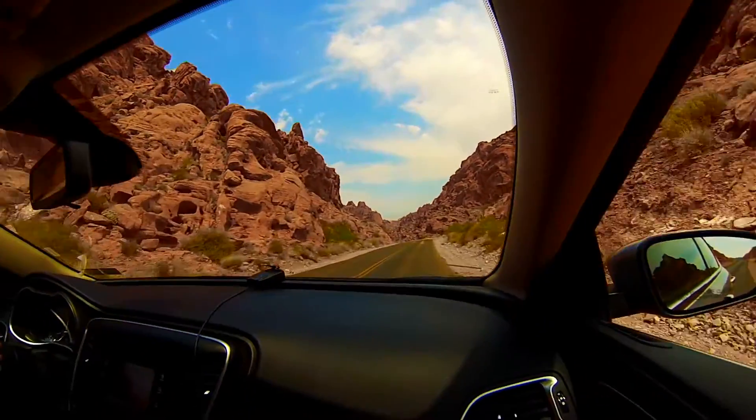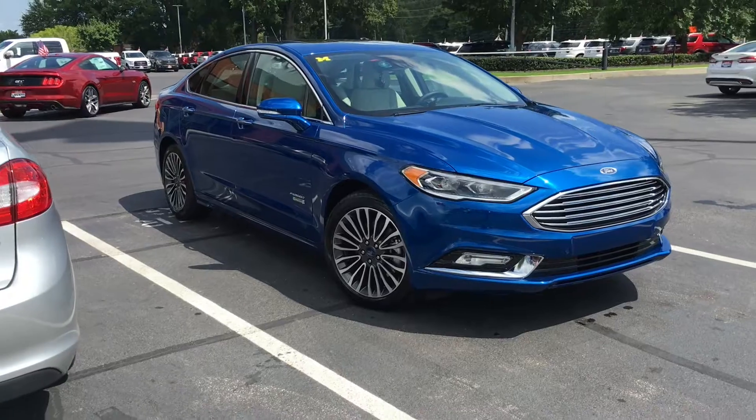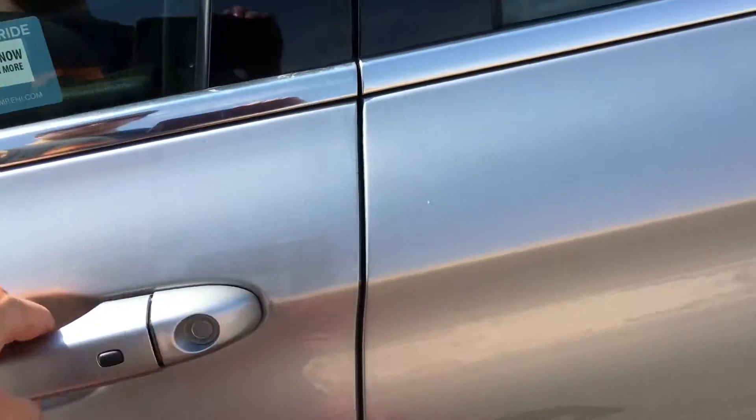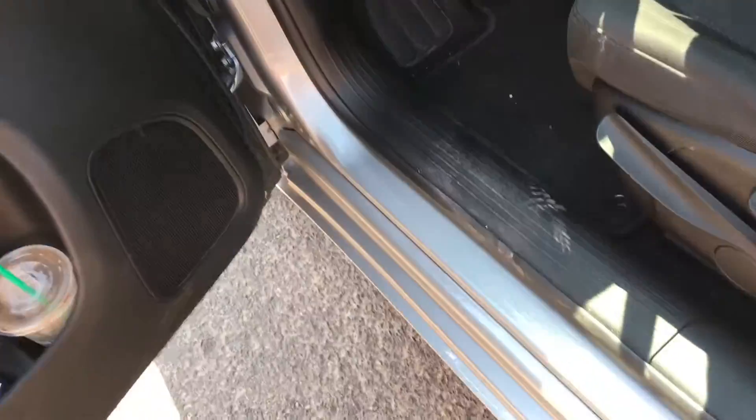Overall, the Chrysler 200 I'm driving right now makes me appreciate my own Ford Fusion a whole lot more. I'm going to say right off the bat that my Fusion is a much better car than this in almost every way.